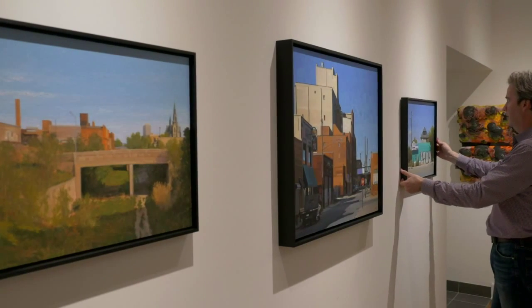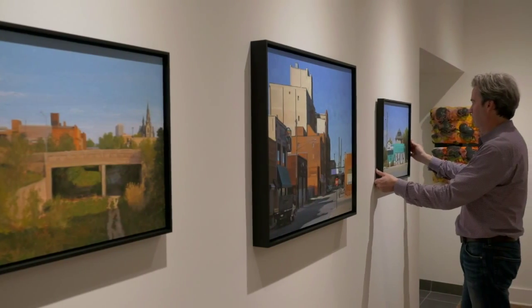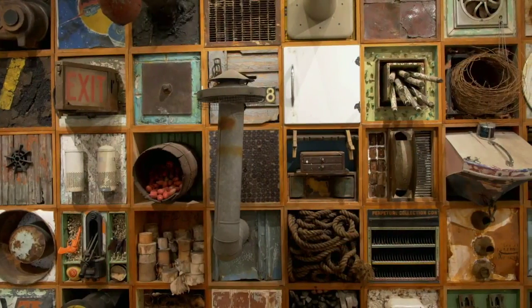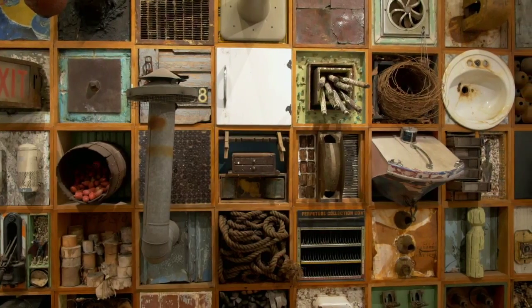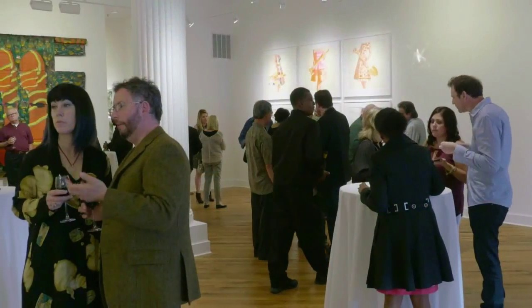Our new space is going to allow us to show more local contemporary artists, and I think it will also attract many more local young collectors. As part of our opening exhibition, we're showing an iconic work by Scott Hocking and Clinton Snyder. The work is called Detroit Relics, and it's really a history of objects in the city of Detroit. We have a very active contemporary program, and in Birmingham we have quite a small space — only about 1,100 square feet. In Detroit, the space is 4,000 square feet, and it gives us a great deal of flexibility in terms of what we can show.